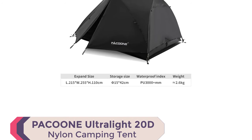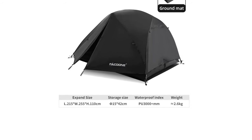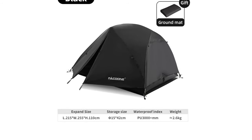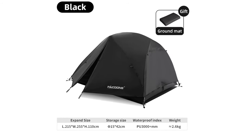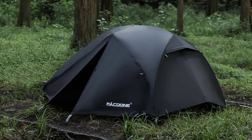Number 2: Pekun Ultralight 20D Nylon Camping Tent. Embark on a new era of camping comfort with the Pekun Ultralight 20D Nylon Camping Tent, your passport to unparalleled outdoor adventures. Crafted with the modern explorer in mind.